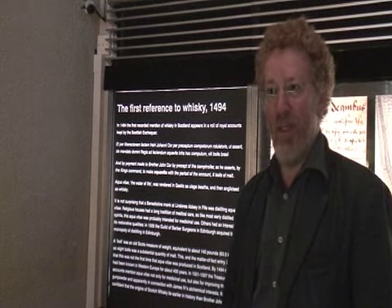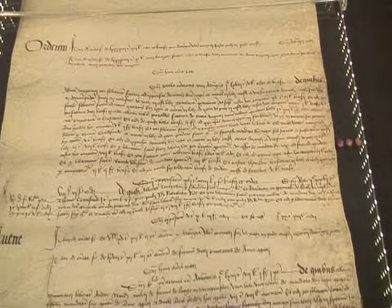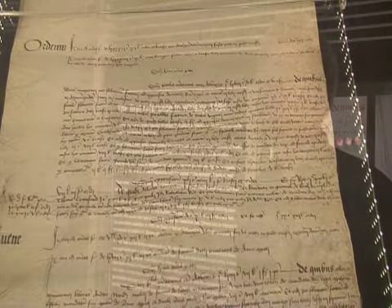It's now 514 years old, so it's quite some age. And there it is, very clearly written in aquavit.